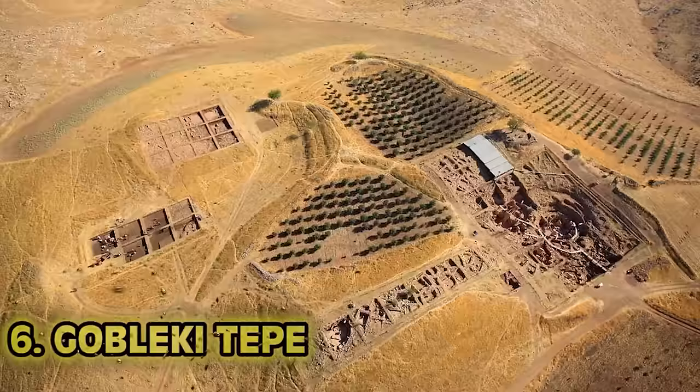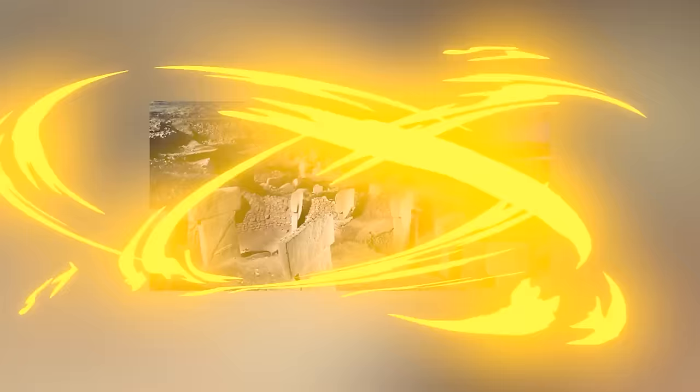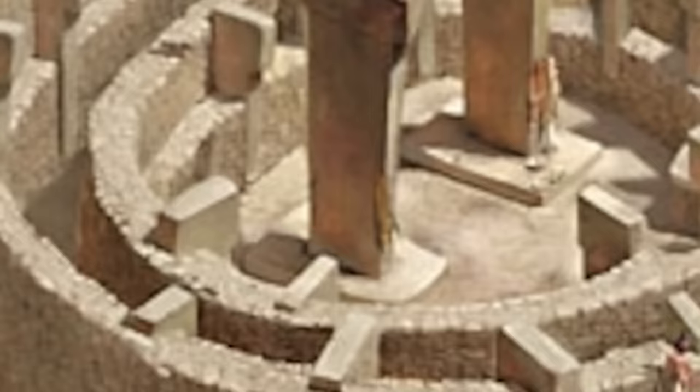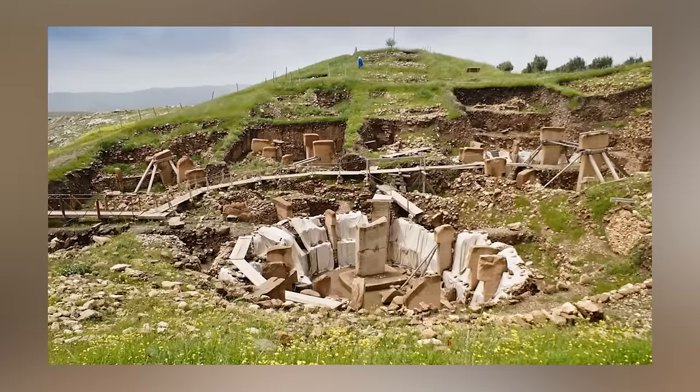Number six: Göbekli Tepe. Just six miles from the ancient Turkish city of Urfa, Göbekli Tepe is around 12,000 years old, with massive stone circles created by a civilization that predates Stonehenge by 6,000 years. We're convinced it's the world's oldest holy temple. Thousands of years ago, you would have been able to see the horizon in every direction from this point, with herds of animals, fields of barley and wild wheat. It was discovered back in the 1960s when university anthropologists assumed it was just an ancient cemetery and moved on. Then in 1994, Klaus Schmidt surveyed the same site and knew right away from the first glance that it was man-made.